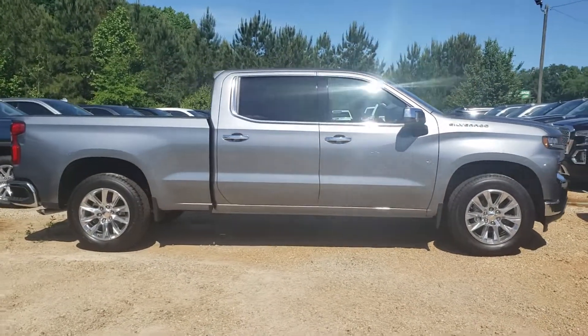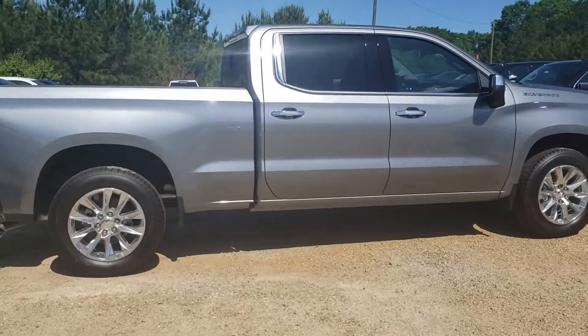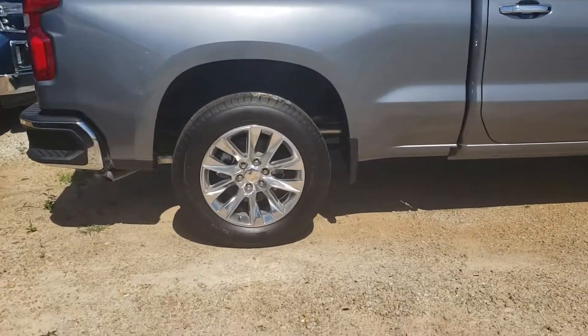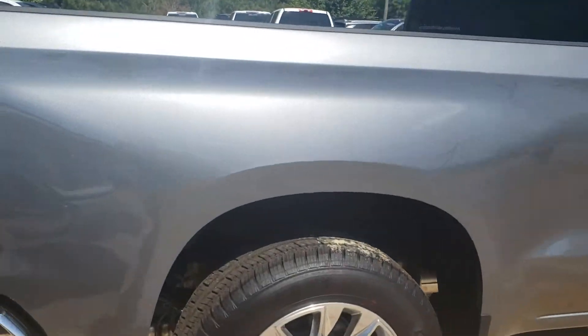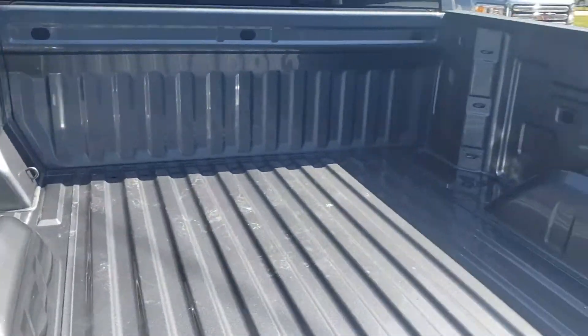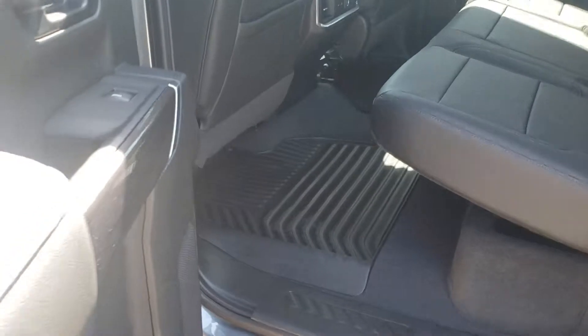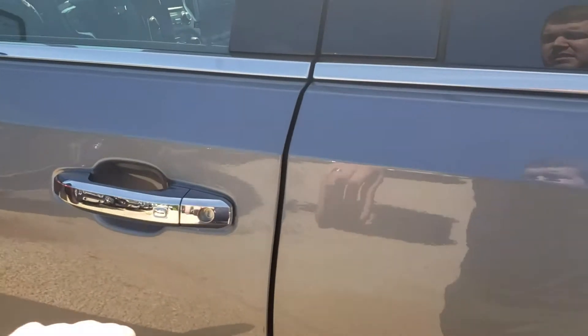Hey Ken, here's the Satin Steel Chevrolet Silverado LTZ with the standard bed that you've been looking at — exactly what you've been looking for. Full crew cab, it's got bed lights in the back as well. Full crew cab, jet black leather interior with the weather mats.